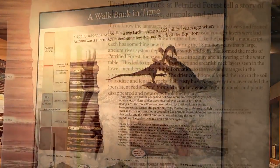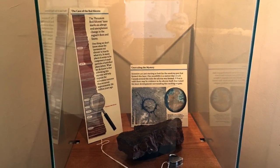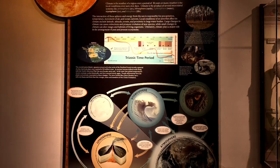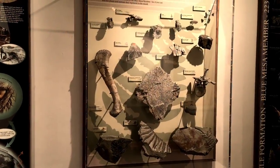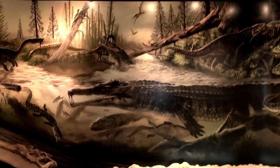Immediately out the back of the museum is the Giant Logs Trail. If you only have a small amount of time to give to the Petrified Forest National Park, the Rainbow Forest Museum and the Giant Logs Trail is where you want to start. And don't forget to stop by and watch the short film about the area.